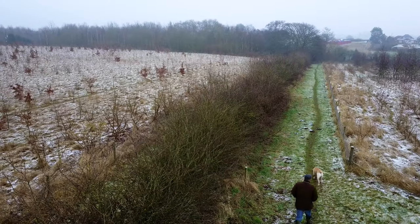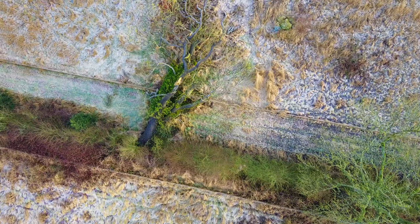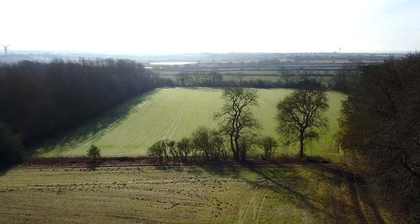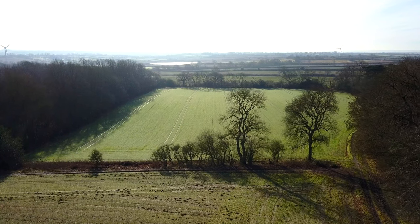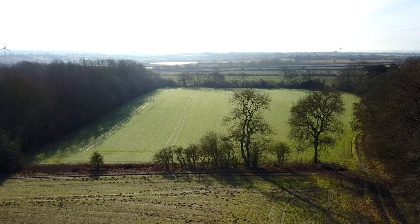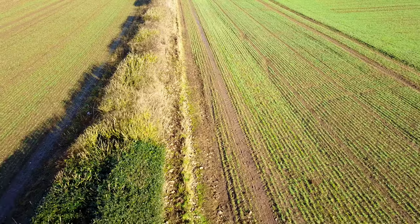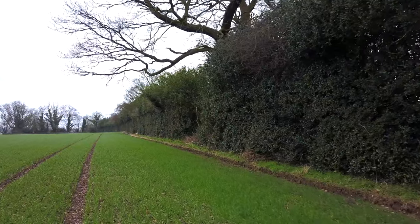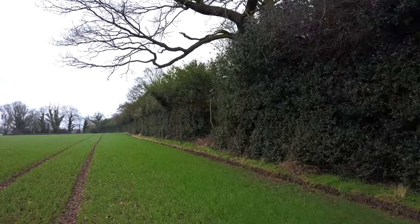So, what is a hedgerow? Are they just random lines of trees and bushes? And how long have hedgerows been with us? And what purpose do they serve? A hedgerow can be many things: a row of woody and shrubby vegetation interspersed with huge and old trees, a tightly managed stock or decorative hedge, or an uncared-for hedge that has simply become a line of trees.